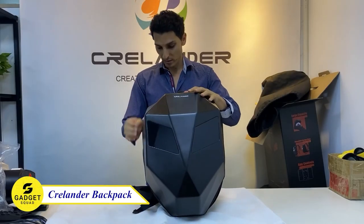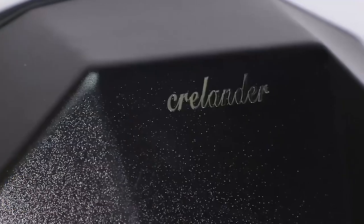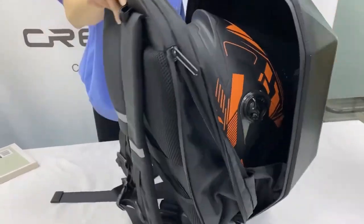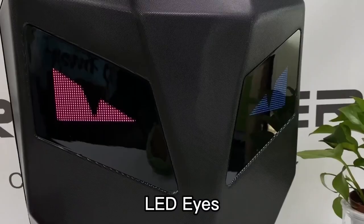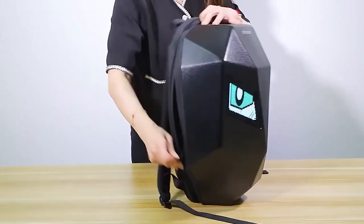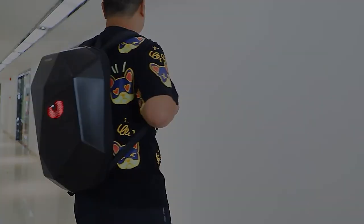This is a backpack, but not a normal one. It has a sleek and cool design that's easy to spot in a crowd. It's made of durable waterproof material and has plenty of storage space for your laptop, books, and other belongings. The best part? There are two LED screens which you can customize with texts, pictures, and more, so you can create a truly unique design. If you're looking for a stylish, functional, and unique backpack, the Crellender LED is the better choice for you.